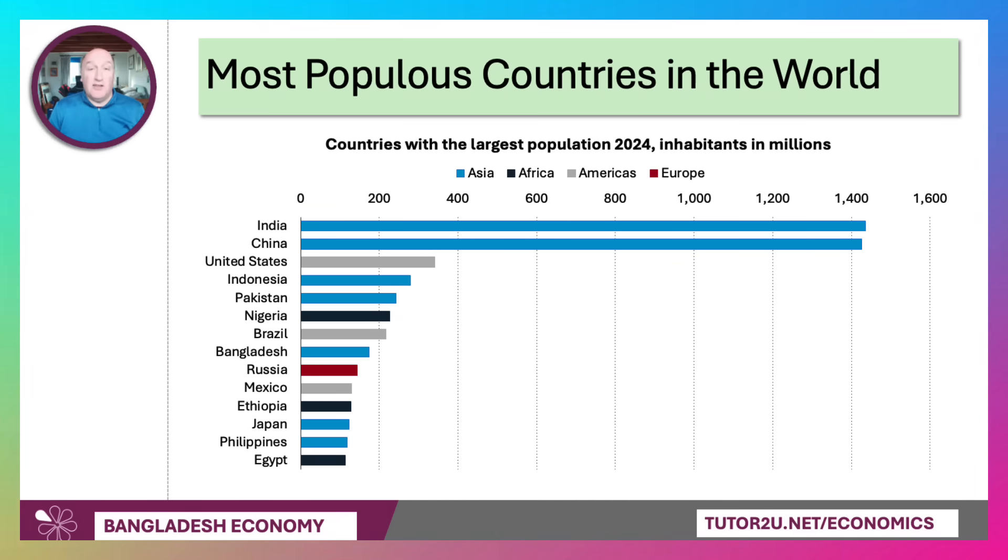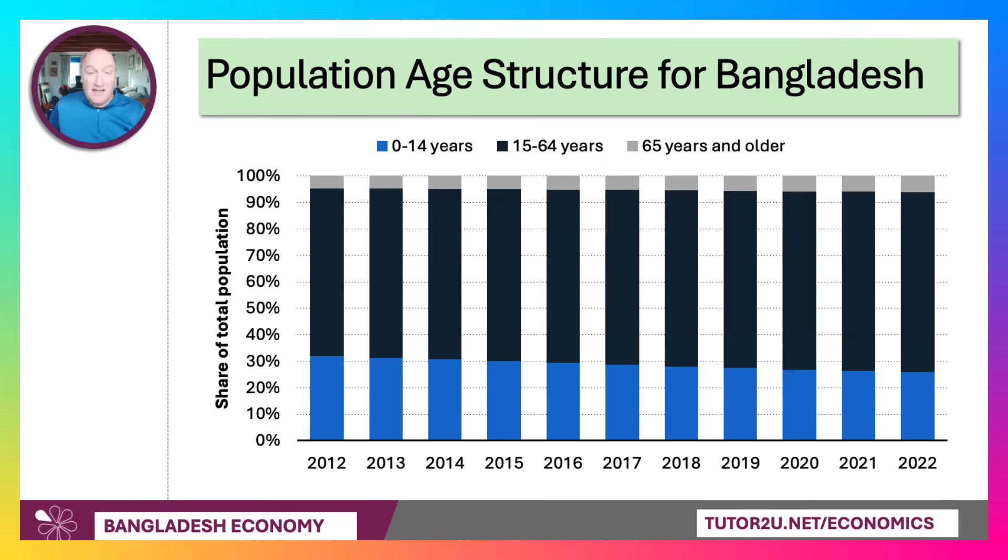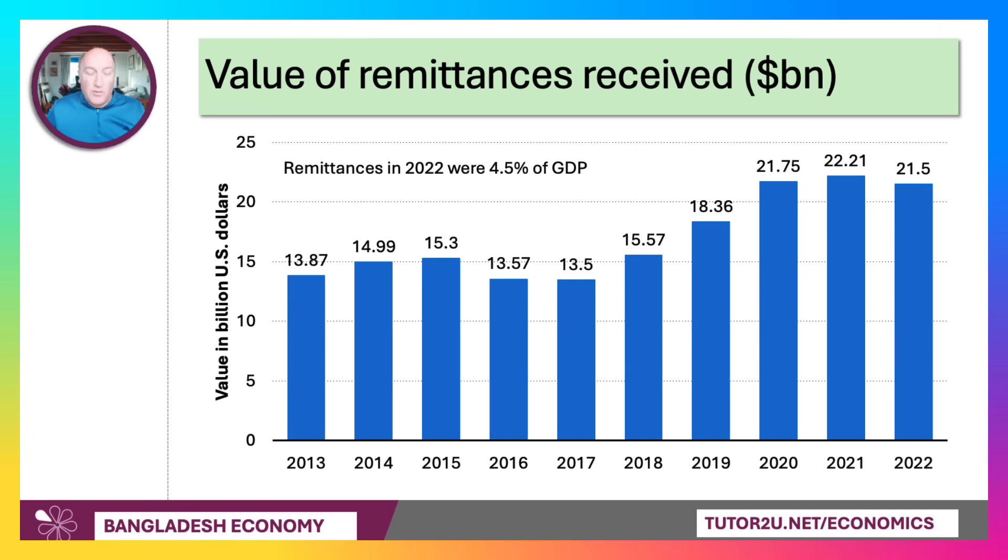The demographics still favour Bangladesh in many ways. It's one of the most populous countries in the world with a young population, and the challenge is whether it can create enough jobs and diversify its economy to capitalise on a young median age. The share of people aged 0–14 has fallen from 32% in 2012 to 27% now, but there is still a demographic sweet spot — similar to India — despite net outward migration. Remittances are also significant: 4.5% of GDP in 2022, amounting to over $21 billion, making Bangladesh a good example of a country where remittance inflows are a significant and rising contribution to GNI.